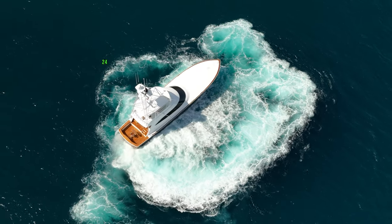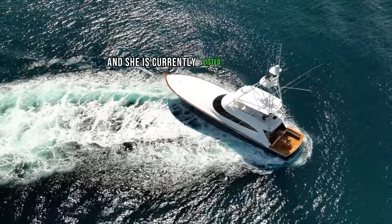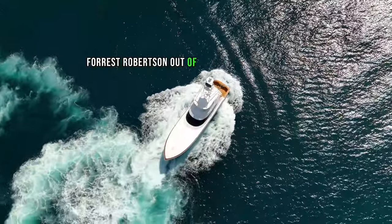This is a practically brand new 2024 80-foot Viking Sportfish named Lucky Dick, and she is currently listed for sale with Forrest Robertson out of Lighthouse Point, Florida.